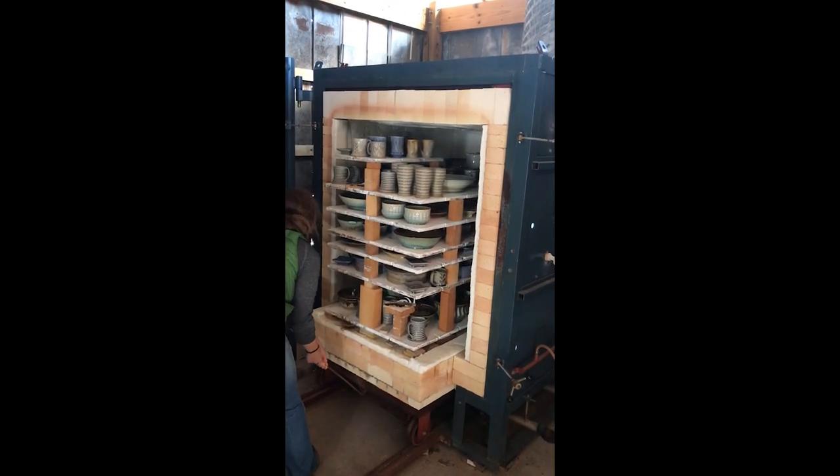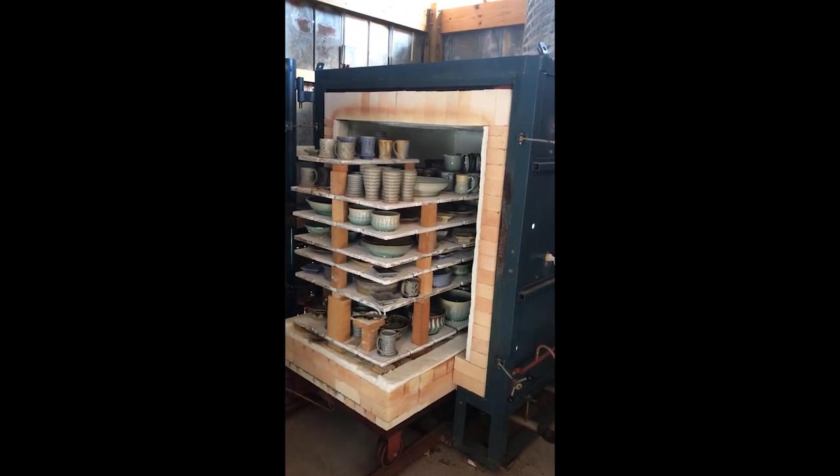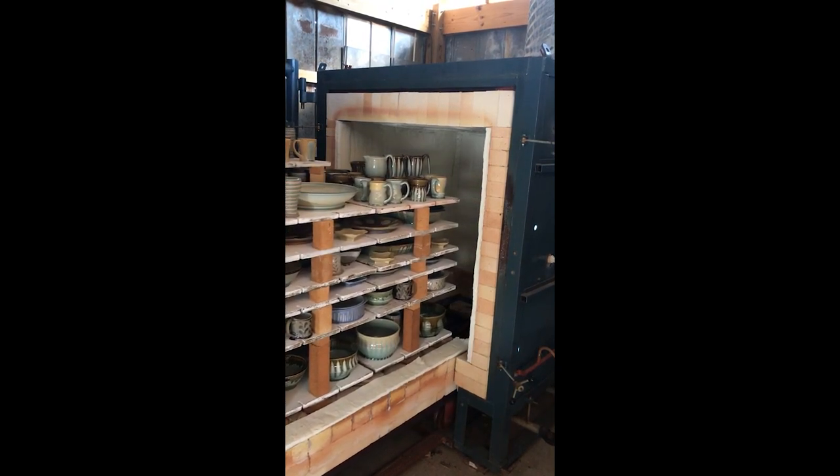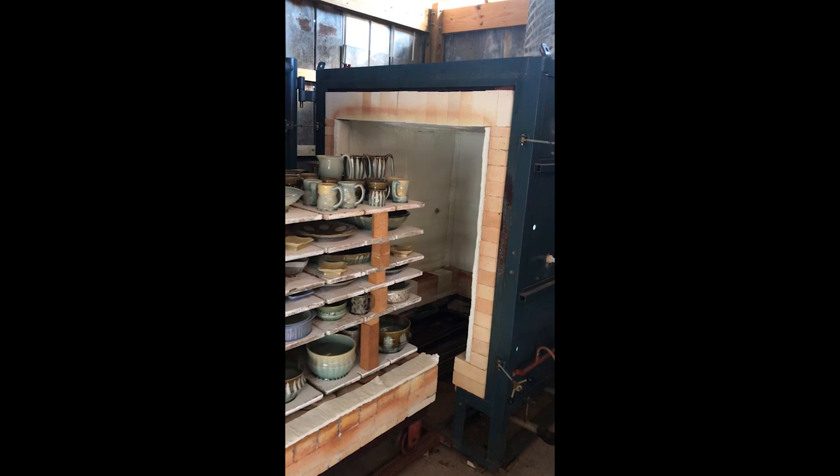And here's one of our more recent firings from our gas kiln. I'll see you next time.